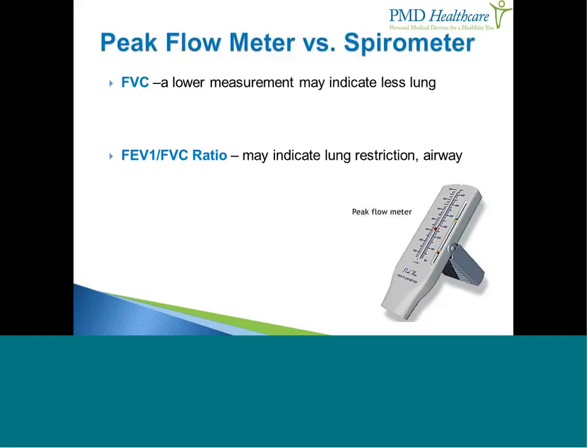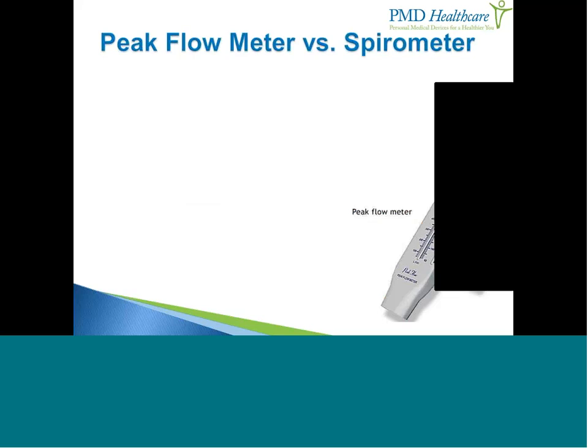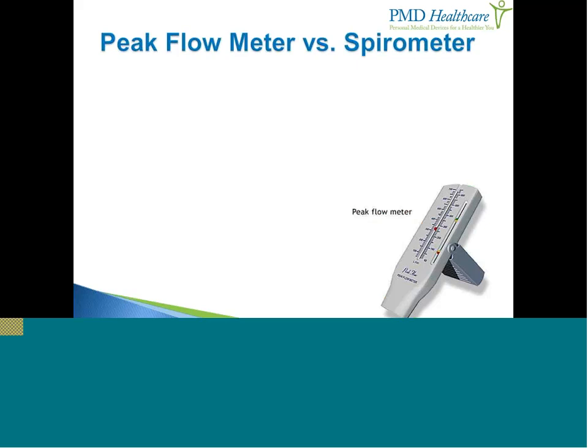Let's stop and poll the audience. We'd like to know whether you're using a peak flow meter and if you use it regularly. A box will pop up — go ahead and click your answer A, B, C, or D and hit submit. It looks like a few of you are using a peak flow meter, or know what it is but aren't using it regularly — good, so at least you have an understanding of what it is.